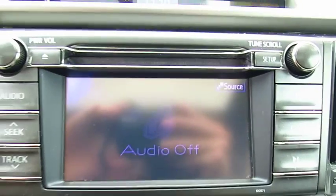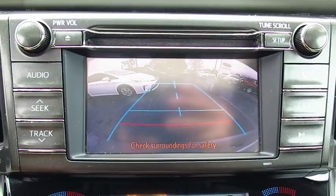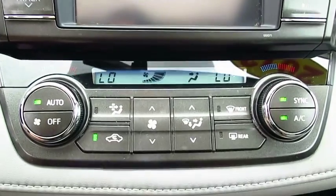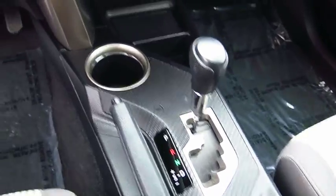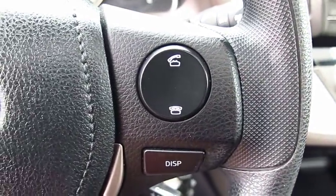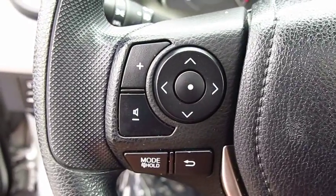This vehicle has less than 45,000 miles. Here are some of this vehicle's great options: anti-lock braking system, traction control, Bluetooth wireless data link for hands-free phone, moonroof, air conditioning, power steering, cruise control, aluminum wheels, rear defrost, climate control.